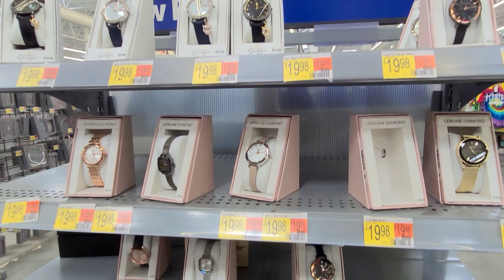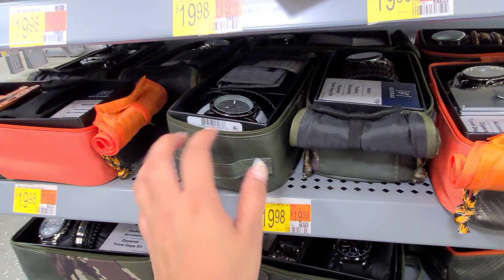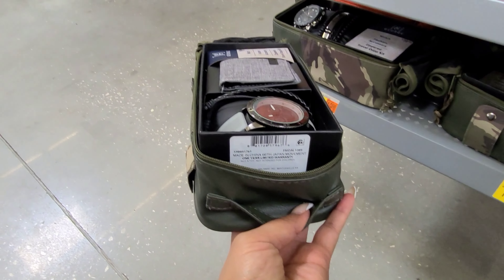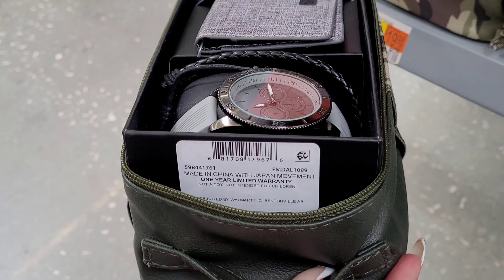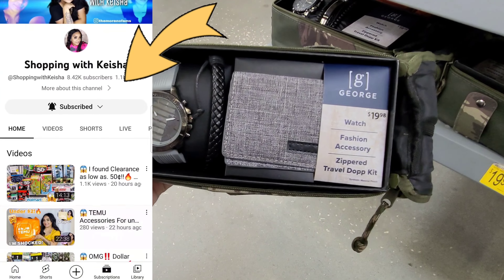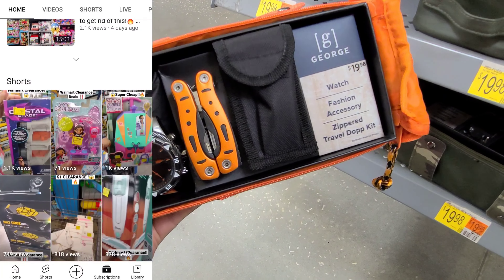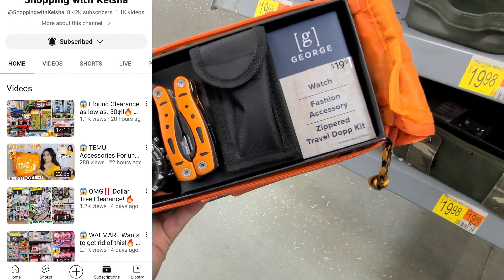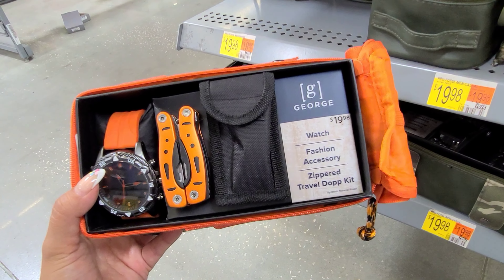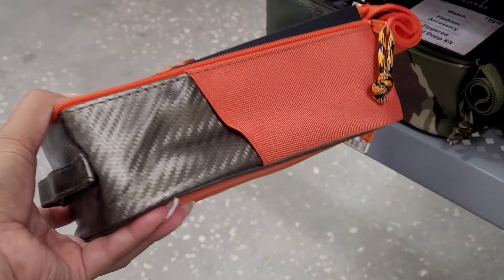I'm here where they have all the watches and I was getting to this section here. Guys, this one here is scanning for $11. I'm not sure who was the one that found these as low as $5 or $3 — I believe it was Keisha, so go check out her channel, she's always finding amazing deals. This one is also scanning for $11 — all of these are scanning for $11. It might be cheaper at your location. It was $19.98 and it comes with all of these items and also this bag.